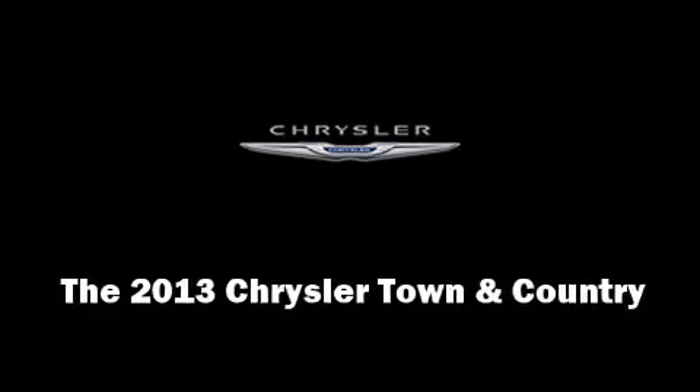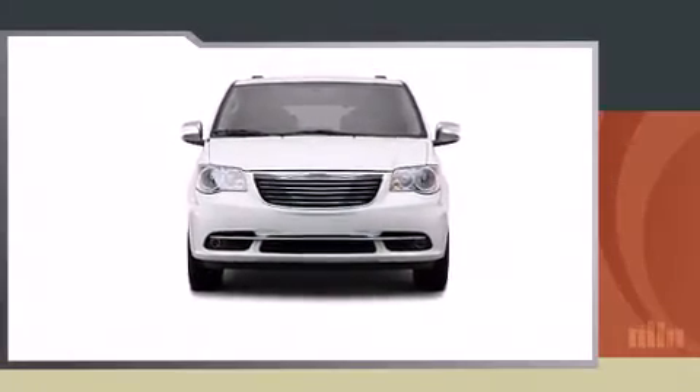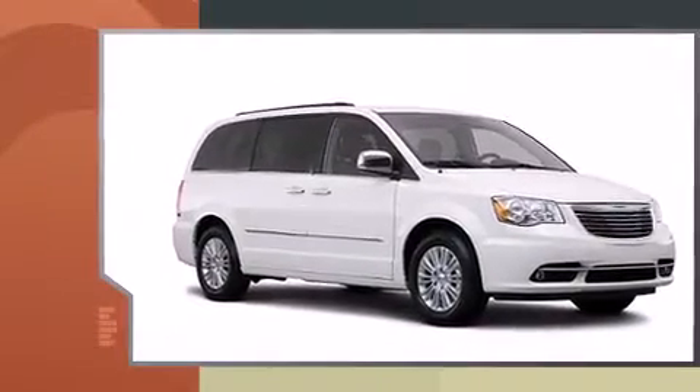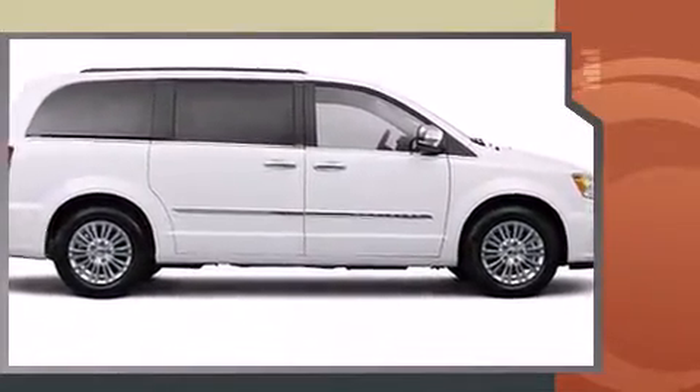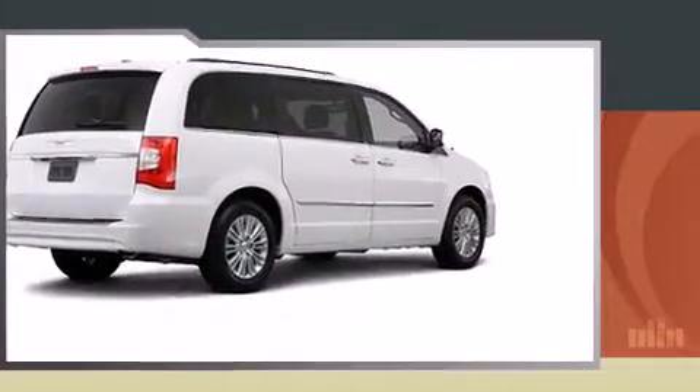You're going to love the 2013 Chrysler Town & Country. This 7-passenger van will allow you to take command of the road with confidence. Under the hood, you'll find a 6-cylinder engine with more than 270 horsepower, providing a smooth and predictable driving experience.